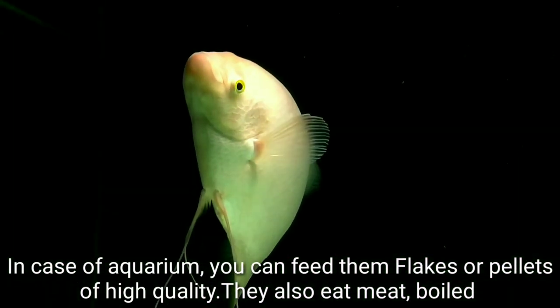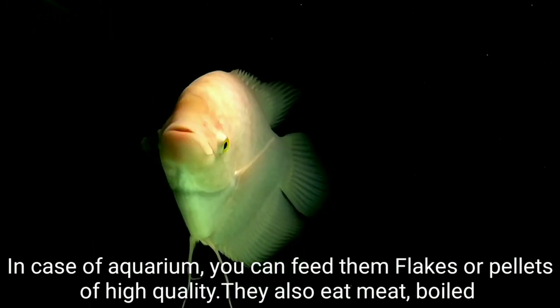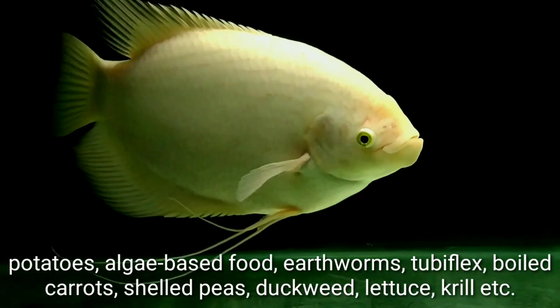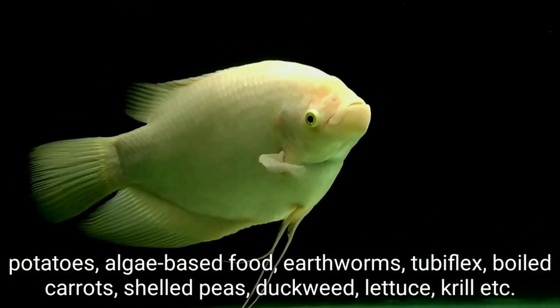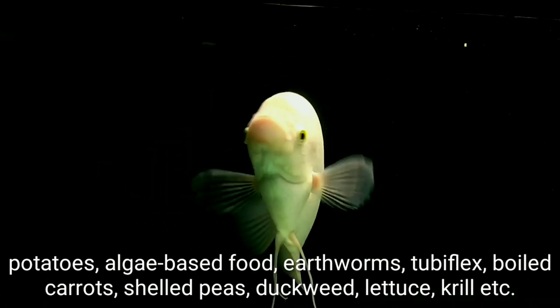In the case of an aquarium, you can feed them flakes or pellets of high quality. They also eat meat, boiled potatoes, algae-based food, earthworms, boiled carrots, lettuce, krill, and other similar foods.